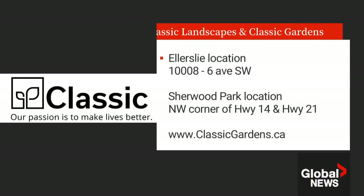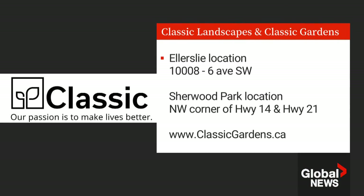Thank you so much, Perry. I always appreciate you coming in. For more great ideas on how to winterize your home or make your table perfect for Thanksgiving, you can check out Classic Landscapes and Classic Gardens at their two locations. For more information, visit them online at classicgardens.ca.